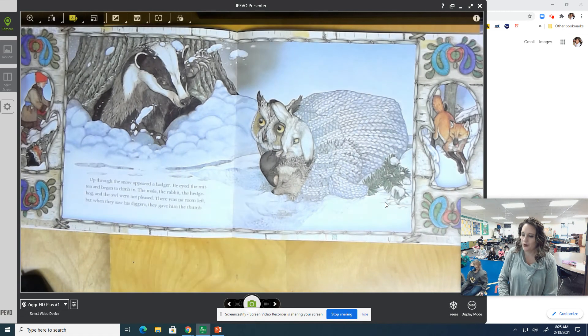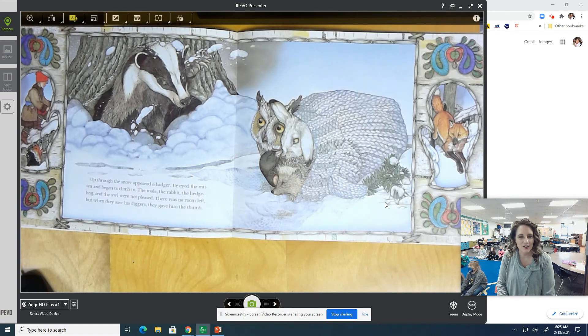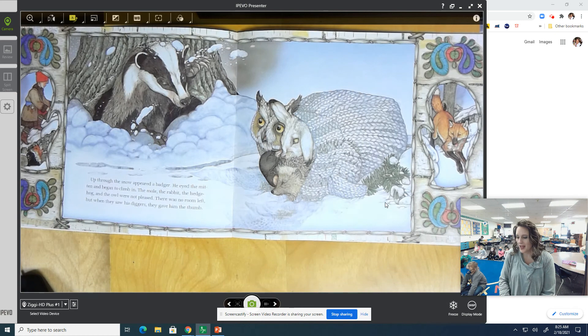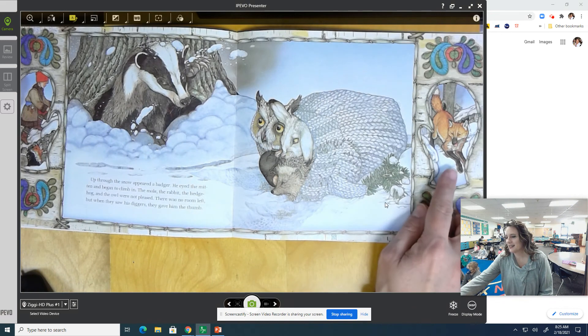Up through the snow appeared a badger. He eyed the mitten and began to climb in. The mole, the rabbit, the hedgehog, and the owl were not pleased — there was no room left. But when they saw his diggers, they gave him the thumb. It looks like there's still room in the thumb! And what are diggers? His feet — that's how he burrows along.